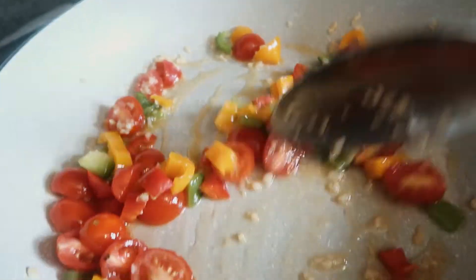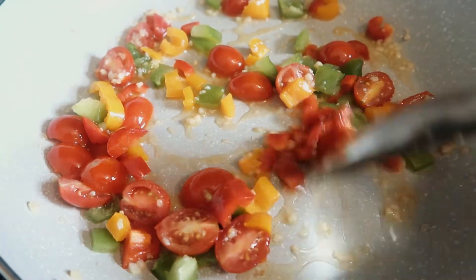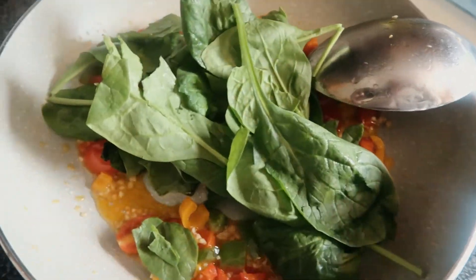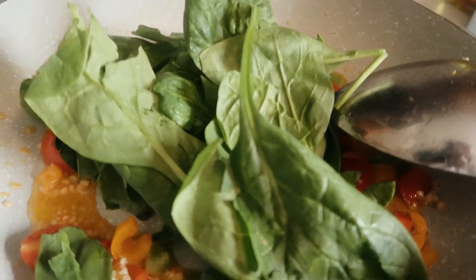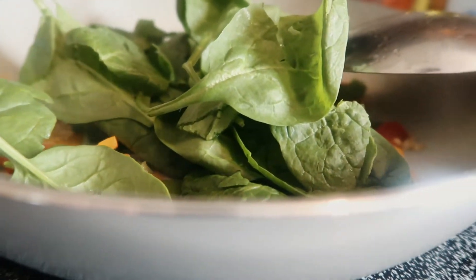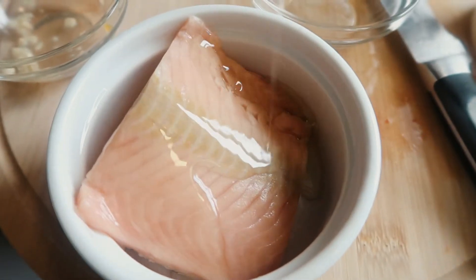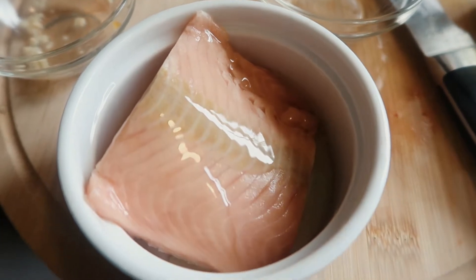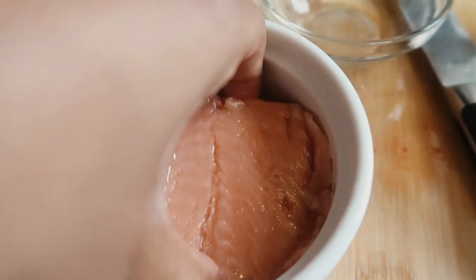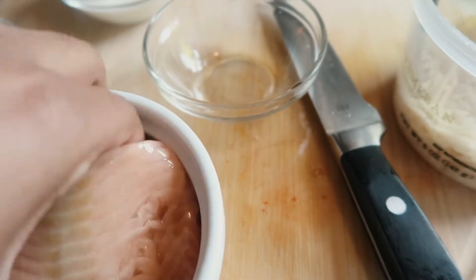Add your greens in — you can honestly add any type of greens you want, but spinach is always a good way to go. I'm prepping my salmon fillet, oiling it up with some avocado oil and seasoning it up as well. We're going to pop this into the air fryer.